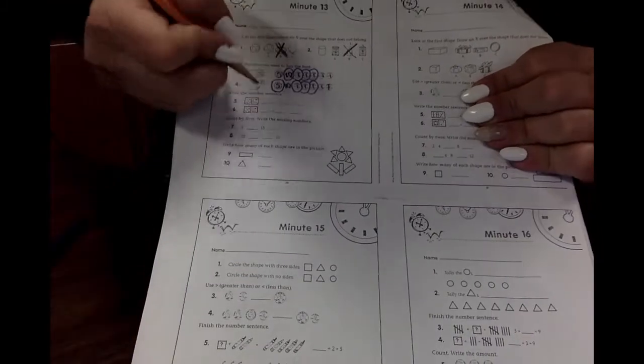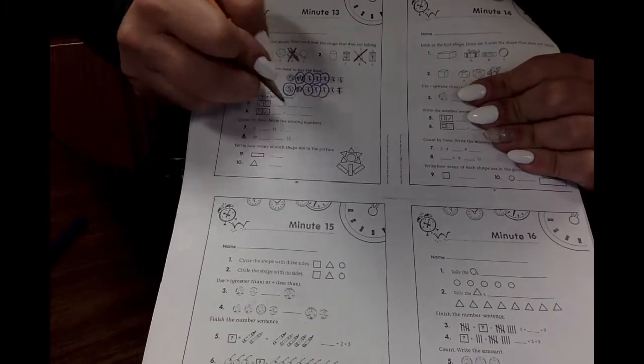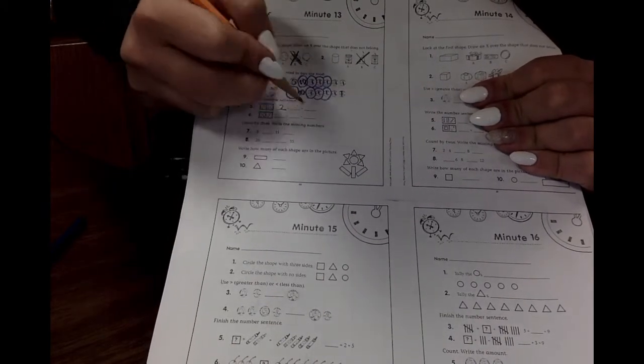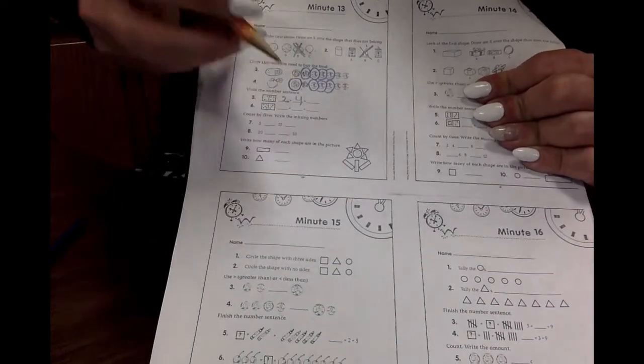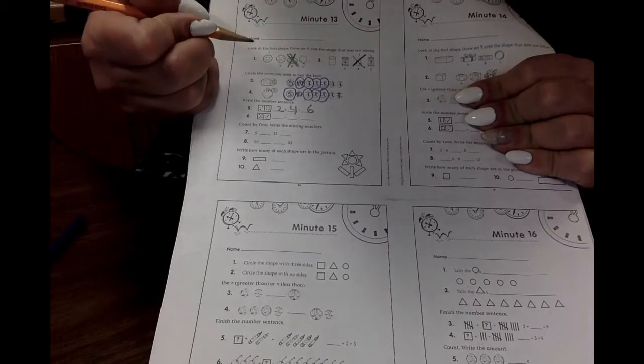Word got domino math! We know how to do that — we've done that before. How many dots are in the first one? Two. How many are in the second one? Four. What is two plus four? Six.